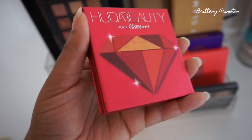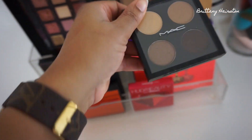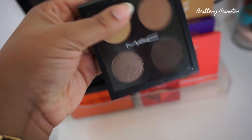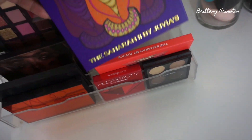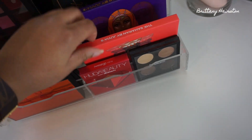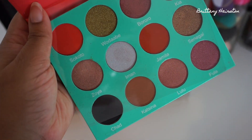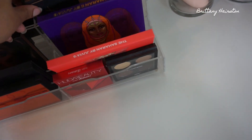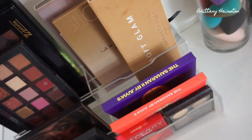I also have the Huda Beauty Ruby Obsessions Palette — I did an eye look with that recently. This one I got from my friend who worked at MAC; it's from the Mariah Carey Collection, the 'I'm That Chick You Like' quad. And then I've got the Juvia's Place Saharan palette — I have number 1 and number 2. I've really been liking number 1. And then this is my little baby, the Tardius Pro to go palette.